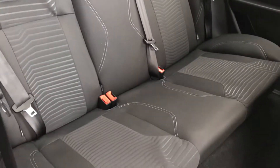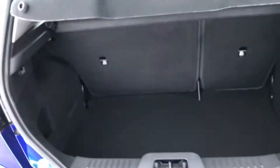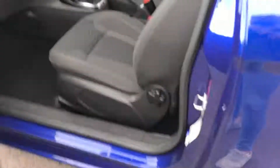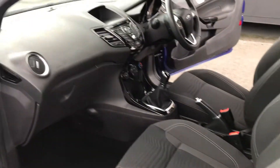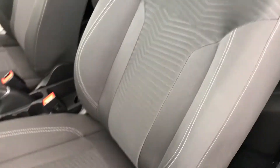Rear of the car is in immaculate condition. The boot area is lovely and clean with plenty of space in there. And then finally, from the passenger side front, very much like the rest of the interior — outstanding condition.